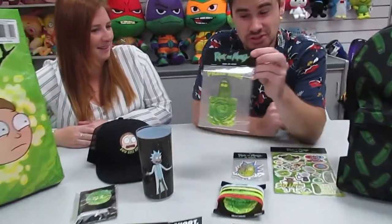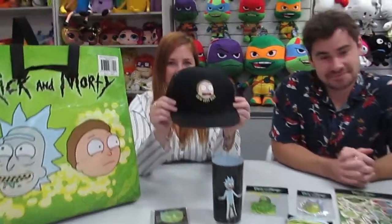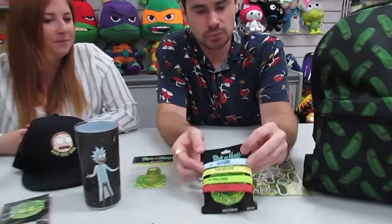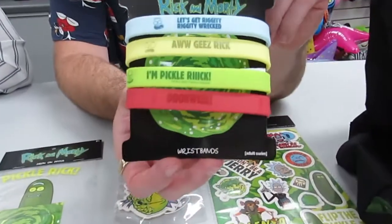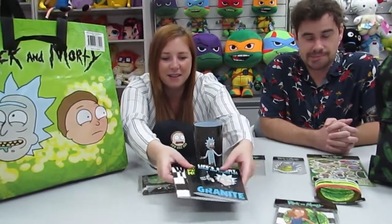Let's get riggedy riggedy wrecked. And squished up the shirt with a Pickle Rick sticker, a Rick and Morty cap, some wristbands — they've all got different sayings on them — and a set of three little notebooks.